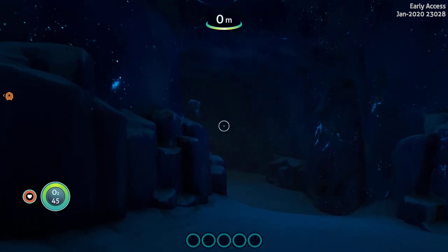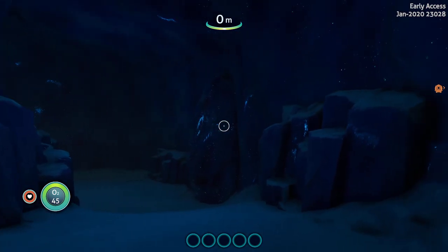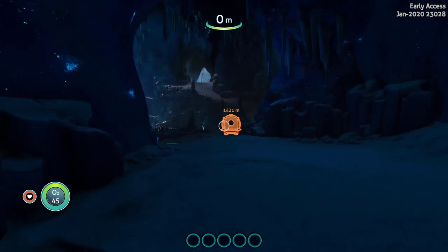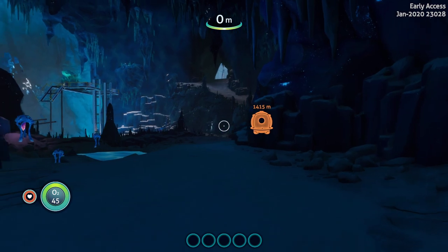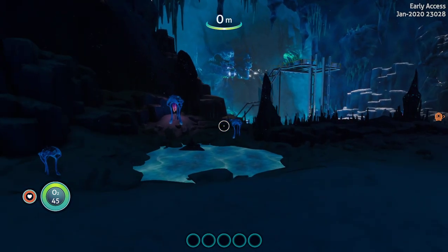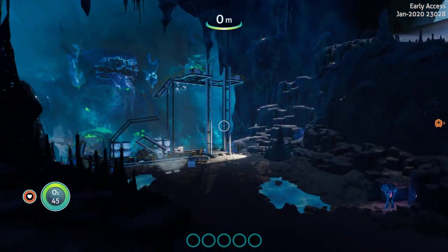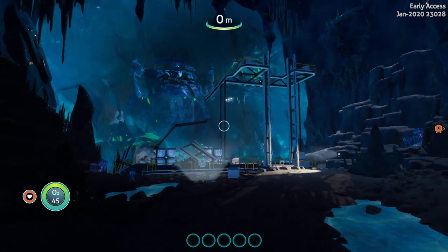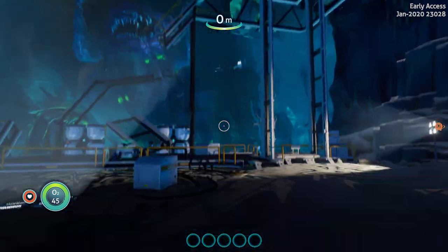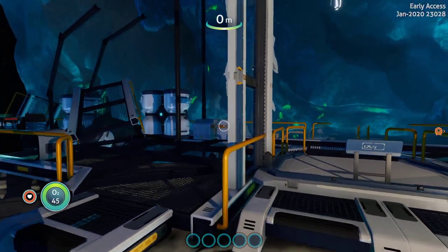Welcome to another Subnautica Below Zero quick peek — sneak peek, yeah, whatever you want to call it. It's been a while, but I've got a little bit of an update to show you. Something has happened in here — it did some updating and I'm not sure what's going on.